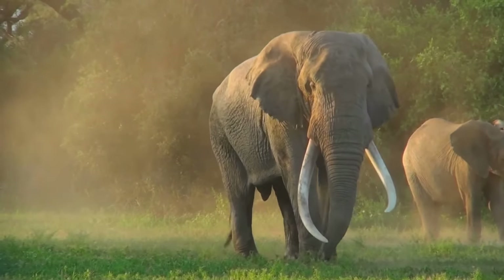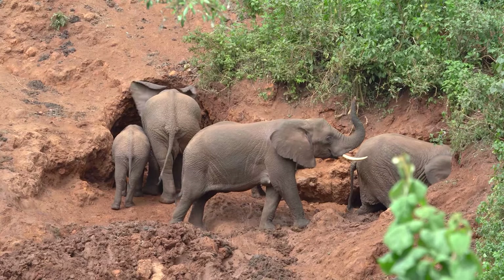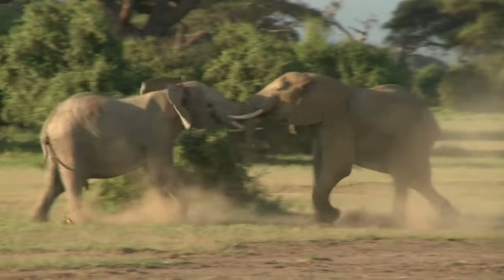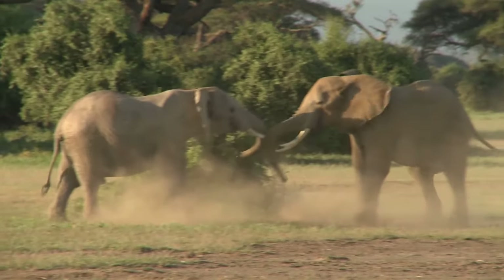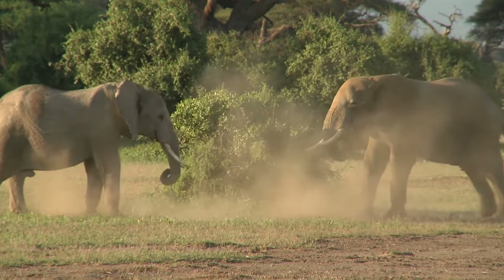Tusks are modified teeth. They are used to dig, gather food, and for protection against predators. In the social life of elephants, tusks can show who's in charge, especially among males.